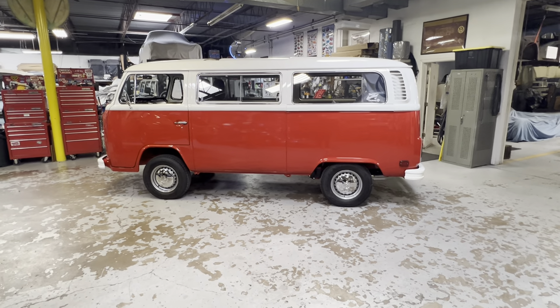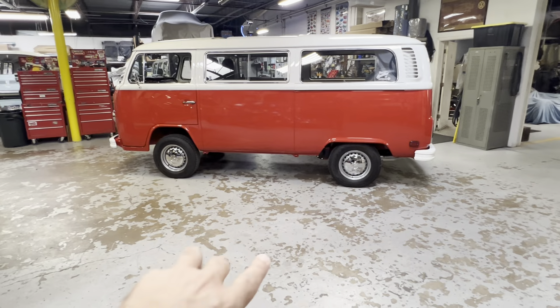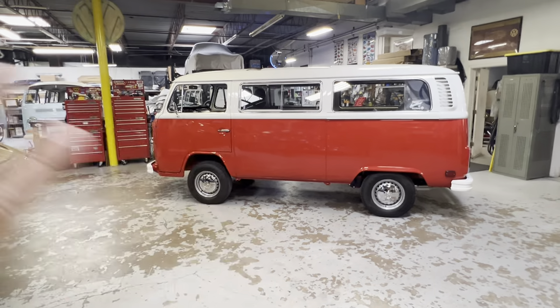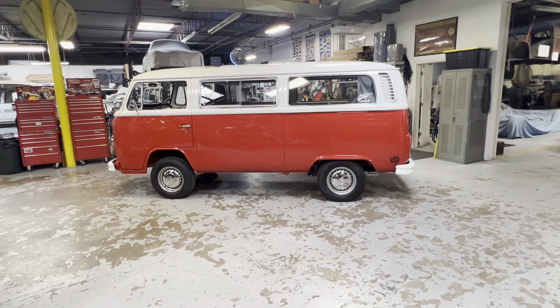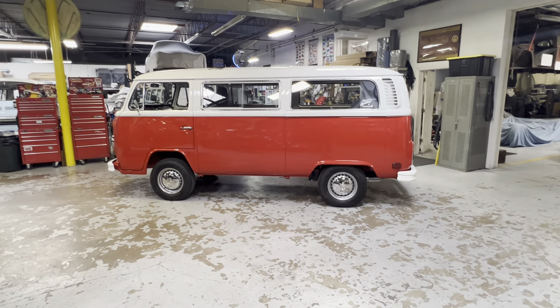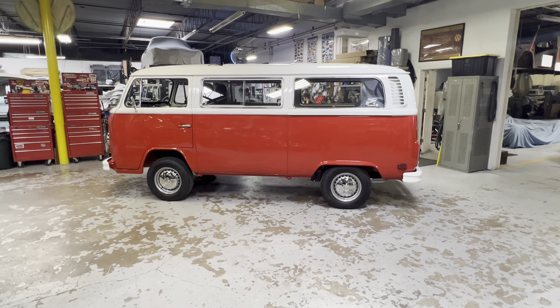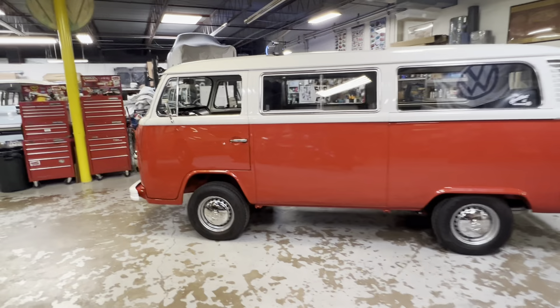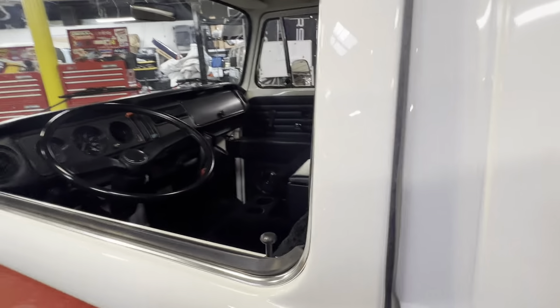Engine was redone. Transmission was redone. Brakes, wheels, powder-coated, all properly date-coated. Literally everything was redone, and it's all stock with three very small exceptions — all for quality, drivability, and enjoyment. But let me just show you this thing. It's like a new 1979 bus.